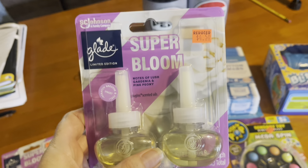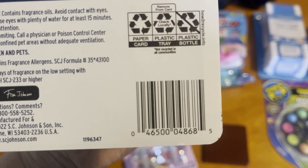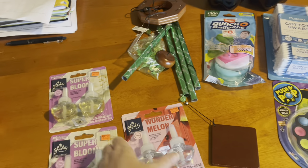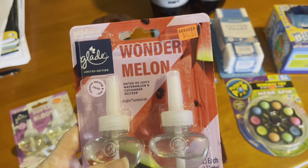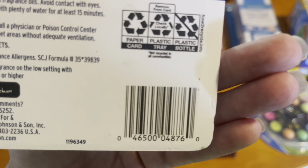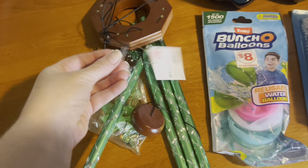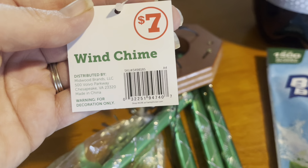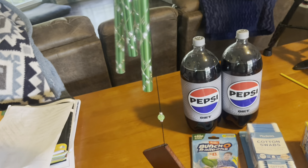Here are your UPCs: the Superbloom Glade scent and the Wonder Melon are both $2.97 with a $2 Glade coupon that works up to three times in one transaction. I'll show you that it worked three times for me — and I used this last week too, so if it reset for you, you can use it again. Here's the UPC for the Wonder Melon. And here's the UPC for the wind chime — it was $3.50.